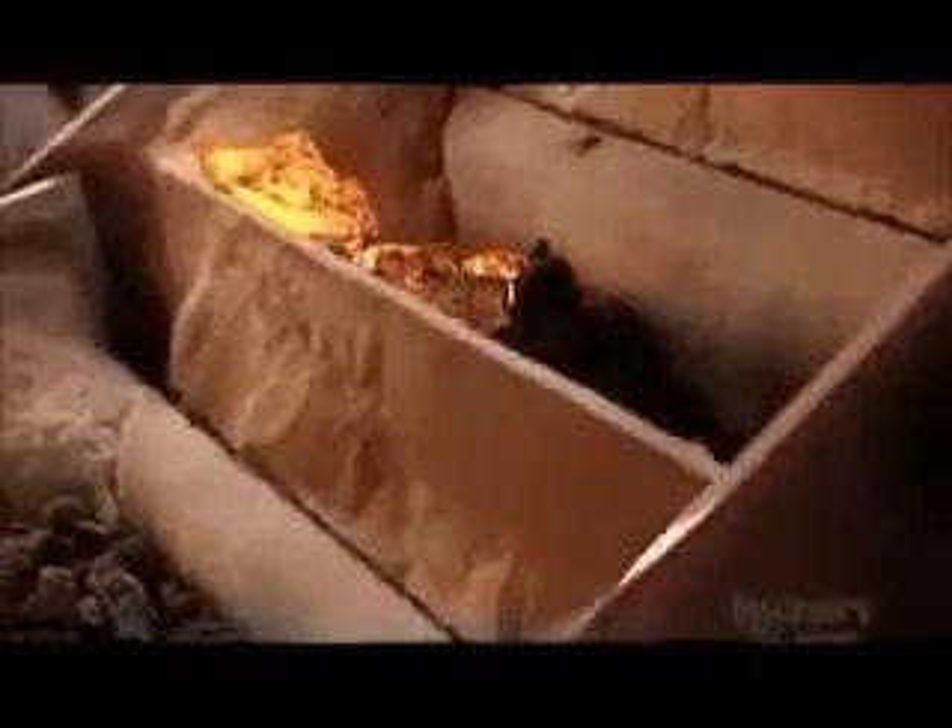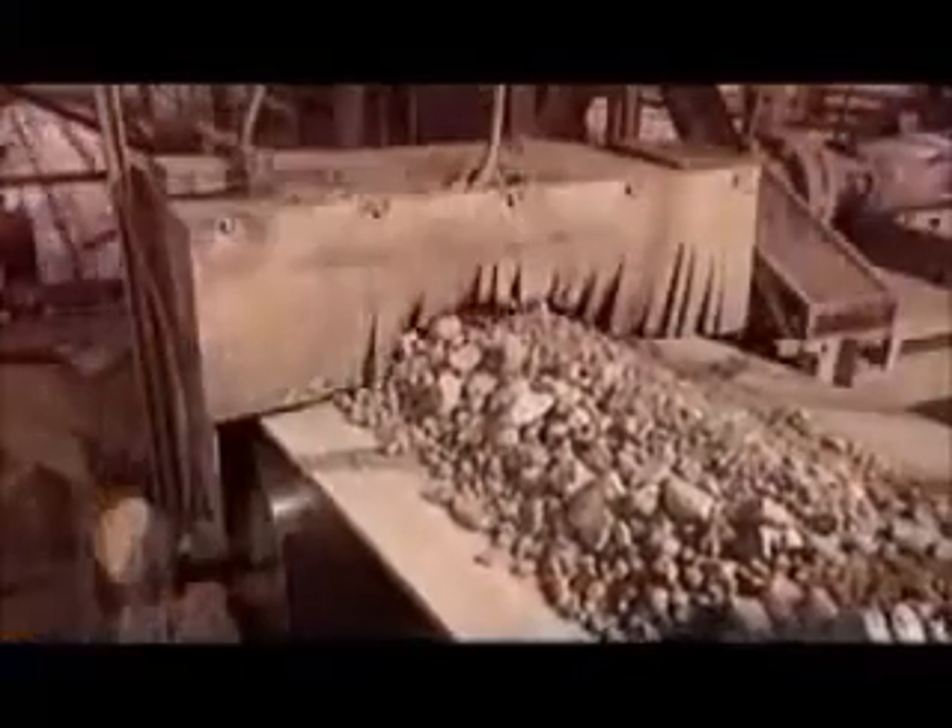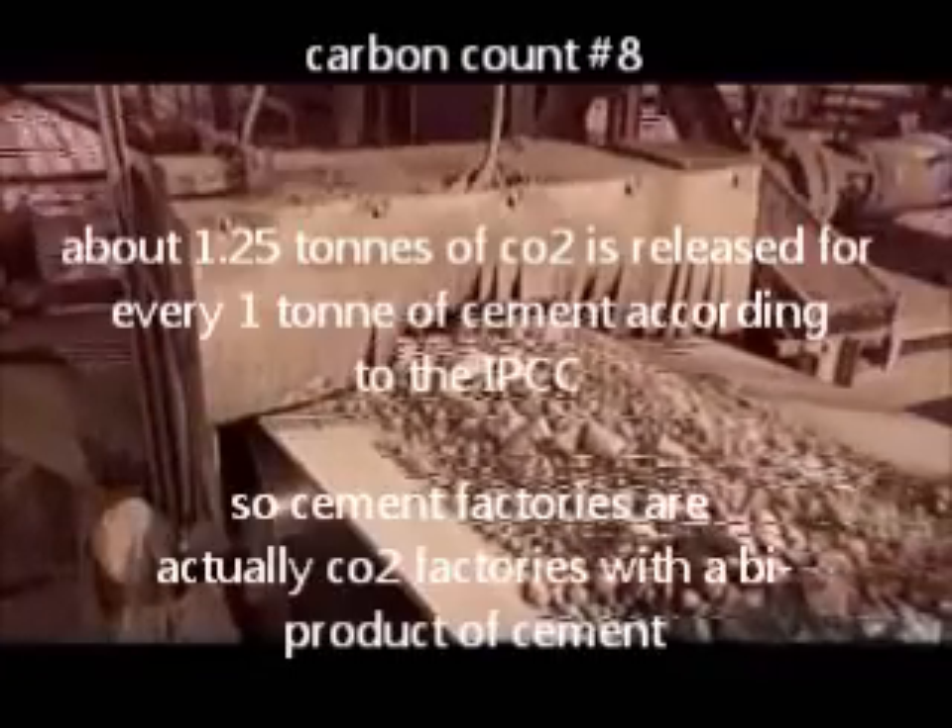These pieces are called clinker. As the clinker leaves the kiln, large fans cool it down to between 60 and 80 degrees Celsius. It's important to cool the clinker quickly in order to have quality cement. From here, the clinker goes to the storage area.